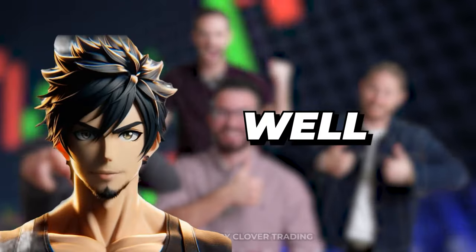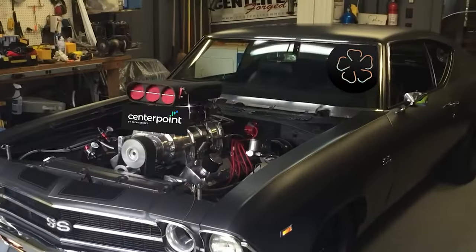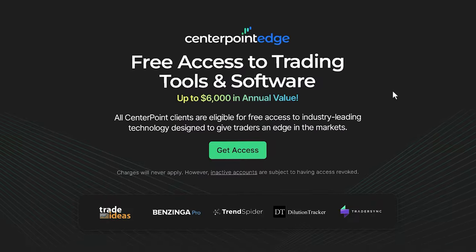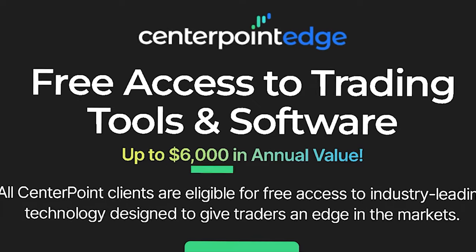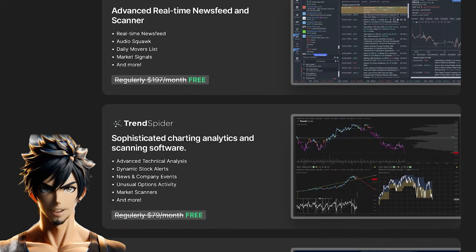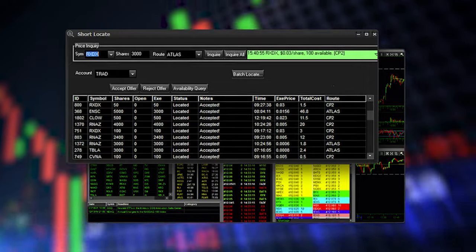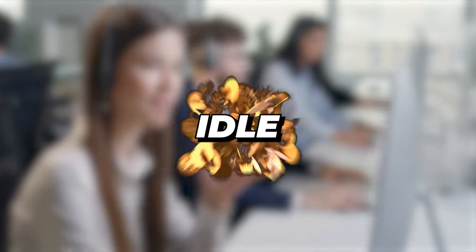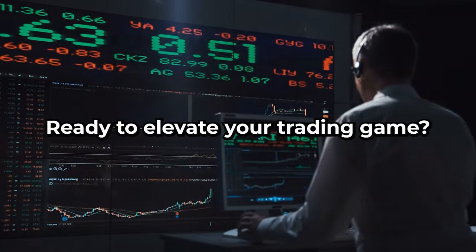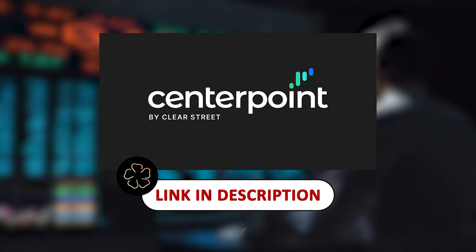Ever dreamed of trading like one of the Clovers? Well, it all starts with the right broker. Clover Trading and CenterPoint Securities have teamed up to supercharge your trading experience. By joining, unlock the power of CP Edge exclusively with CenterPoint — top tier trading tools worth over $6,000 at your fingertips. Get ahead with real-time scanners, cutting edge news, and a tailor-made trading journal. Experience trading like never before with superior short inventory, personalized support, and interest on your idle funds, plus competitive pricing that fits your trading style. Click the Clover Trading link in the description below to get exclusive deals with CenterPoint Securities. Now let's get back to the content.